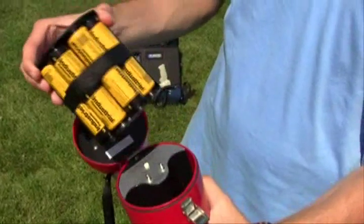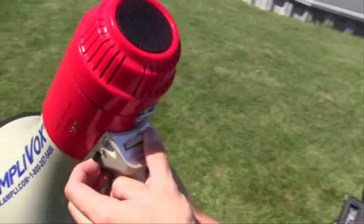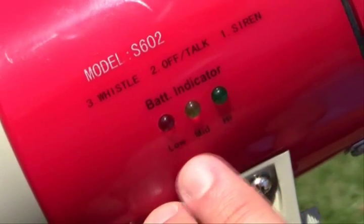Powered by alkaline batteries, the Mighty Megs are great for use in high noise areas and large open spaces. Use them to direct emergency crews and alert crowds, or at road races and other outdoor sporting events or rallies.